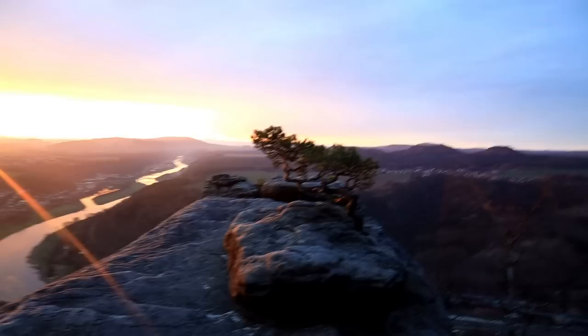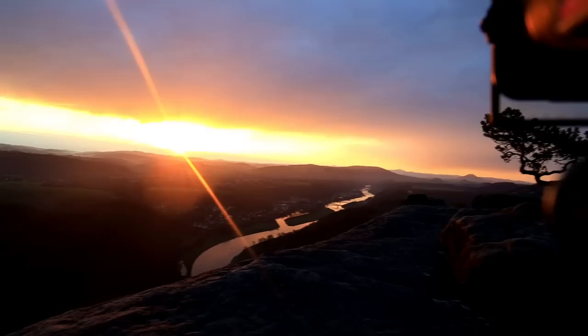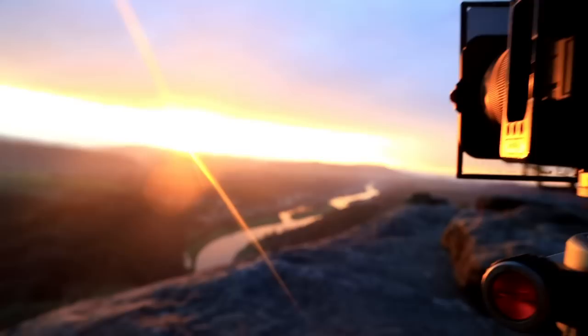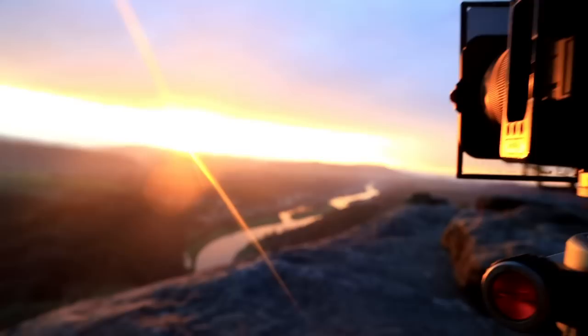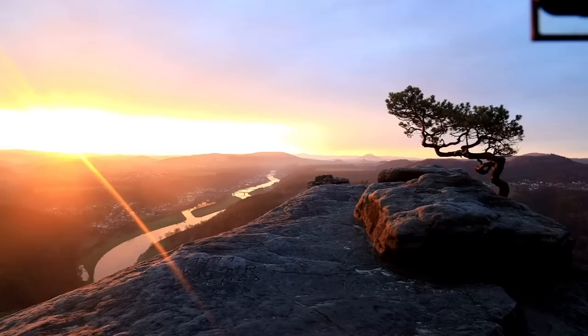Das nenne ich mal wieder fotografisches Glück – oder nennen wir es einfach mal Können –, dass ich diesen wunderschönen Morgen hier am Lilienstein einfangen darf. Leute, ich komme hier gerade aus dem Fotografieren nicht raus, ich mache ein Bild nach dem anderen. Jetzt heißt es aber auch echt wachsam sein, weil das handelt sich jetzt immer nur um ein paar Sekunden, dieses Zeitfenster, wo hier alles so schön in diesem warmen Licht ist. Wunderwunderschön – ich knipse weiter und hoffe, da sind die einen oder anderen Bilder dabei.